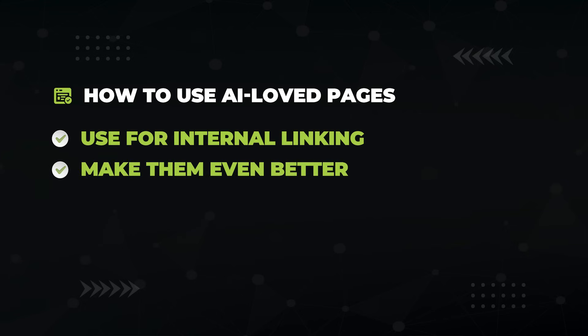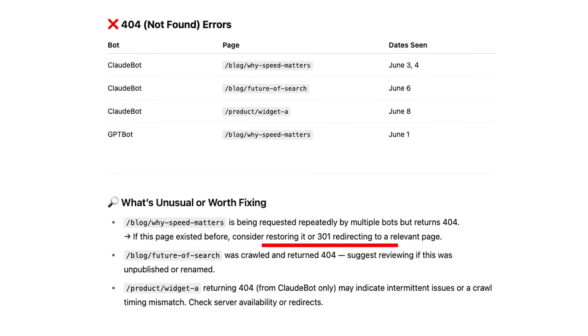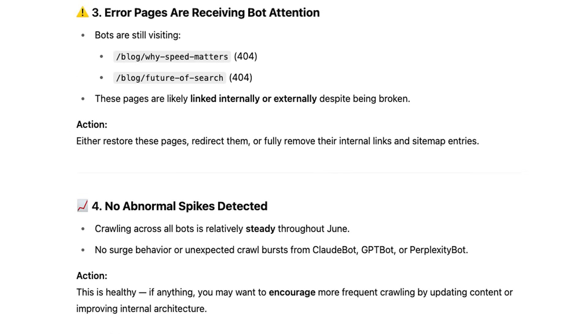Use those highly crawled pages to link to important pages. But also, make AI love them even more by expanding them with related subtopics, and don't forget to add AI-friendly schema, which we'll get to later. Next prompt: 'Highlight any crawl errors from these bots and flag anything that looks unusual or worth fixing.' Anytime there's a crawl error, you want to fix it — ChatGPT even tells you how, by restoring or 301 redirecting. And for good measure, the final log file prompt: 'Provide any additional insights or patterns you observe, such as bots missing key commercial pages, pages being crawled unexpectedly often, and sudden spikes in crawl activity.' You'll get AI-driven insights like fixing content quality, speeding up a page, and more.